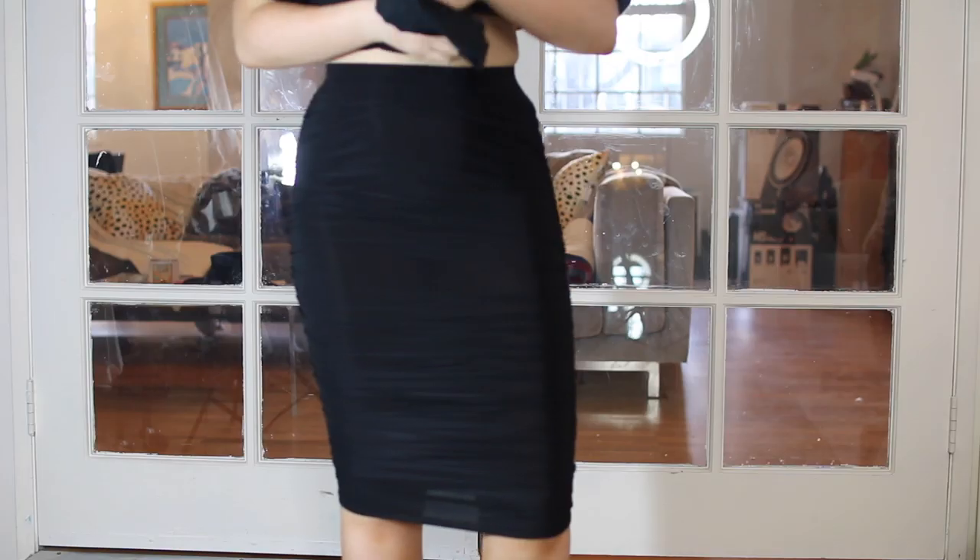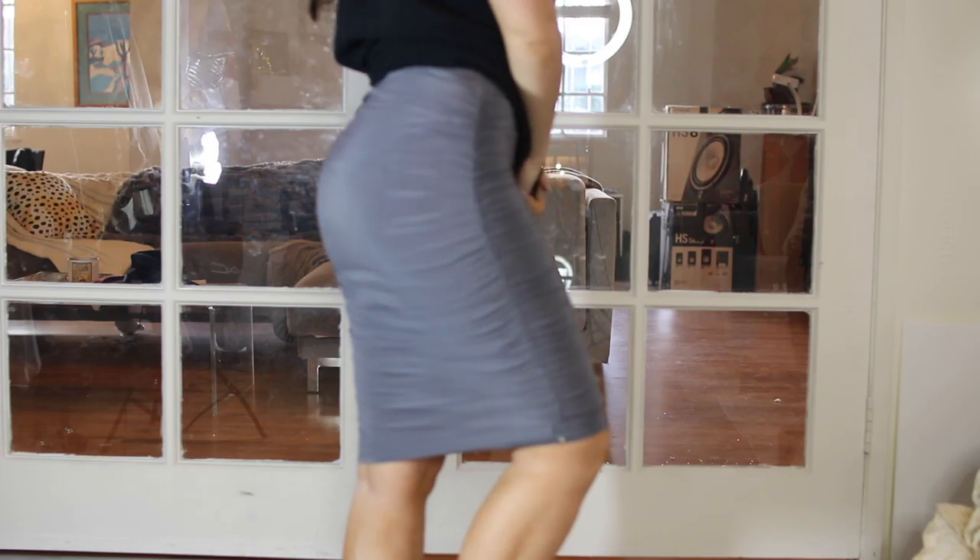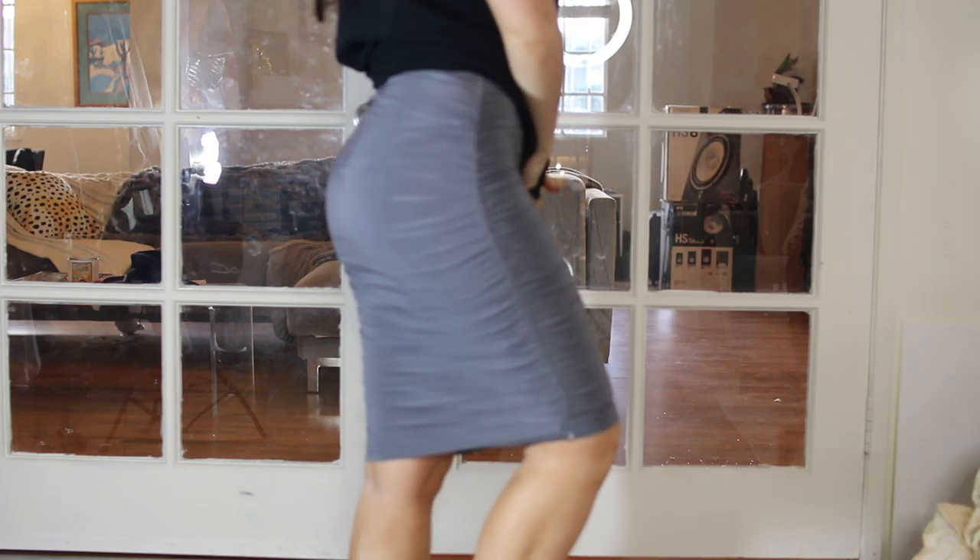I also got two skirts that are the same style — they're these black all-over ruched skirts. I got one in black and one in gray, and I think I like the gray one best. I think these are super fun. I picture them with t-shirts and sneakers — I want to dress these down. I really like mid-length skirts right now. I think they're really cute and really popular too.